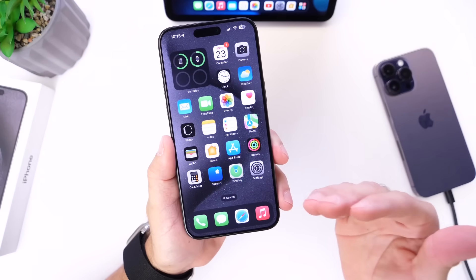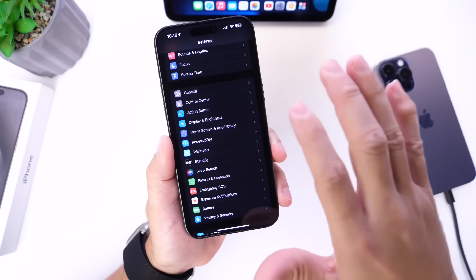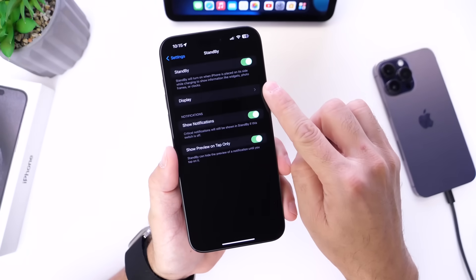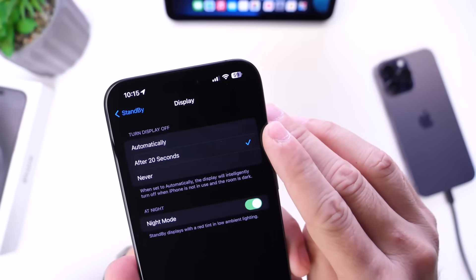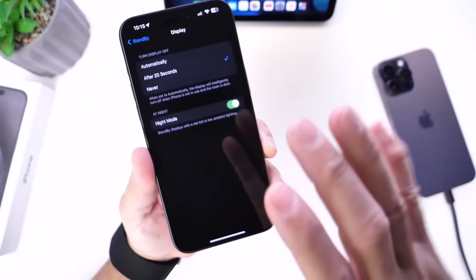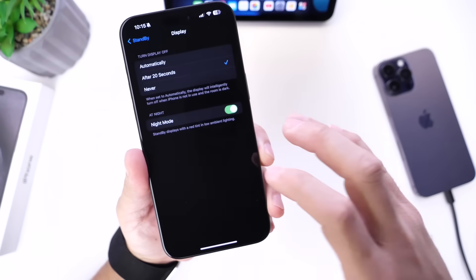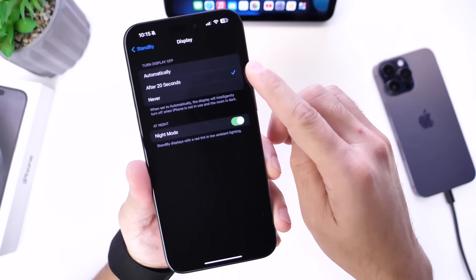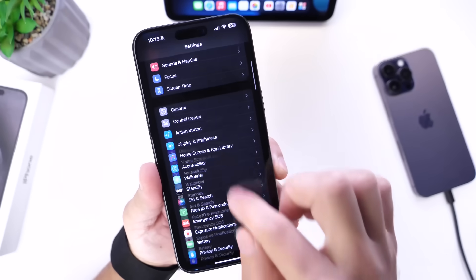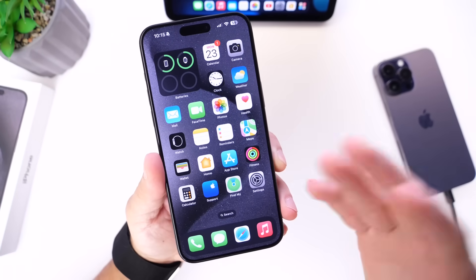Next is Standby Mode — a feature introduced in iOS 17 that activates when you prop your iPhone to charge in landscape mode. For always-on display devices, there are now three new display options under Standby: turn off display automatically after 20 seconds, never, or always on. I'm going with 20 seconds, but you can choose whichever works best for you.